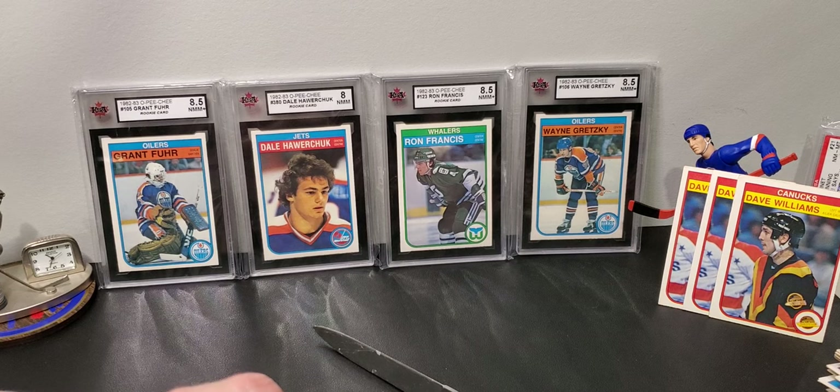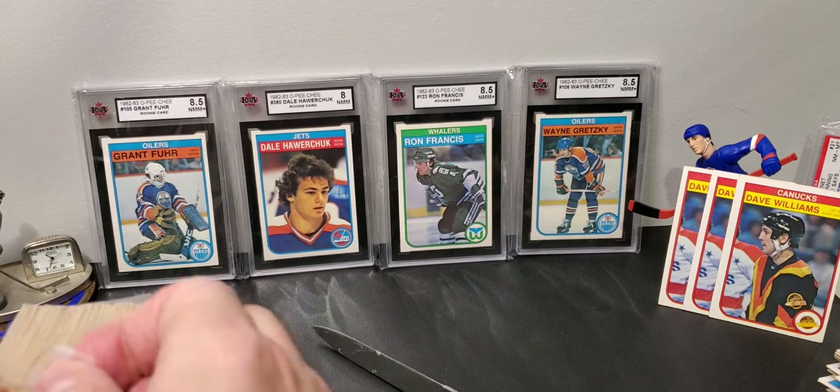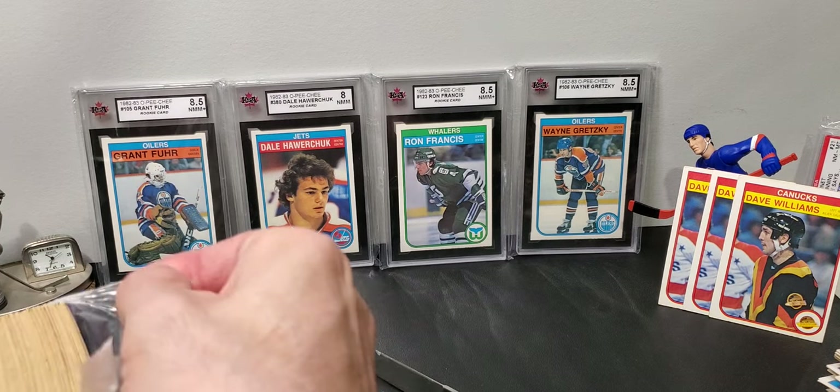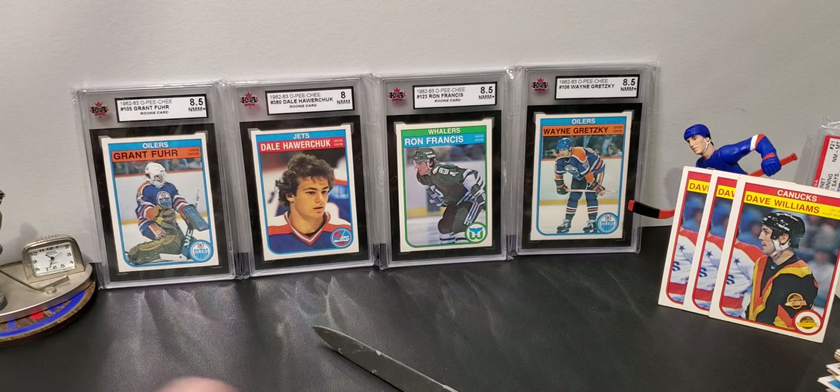I think the cards you see in the background are the four biggest cards in the set. There's also a whole bunch of other leader Gretzky's, an in-action Gretzky, and trophy winner Gretzky's. There's like nine Gretzky's. A lot of 80s sets are like that for Mr. Wayne.